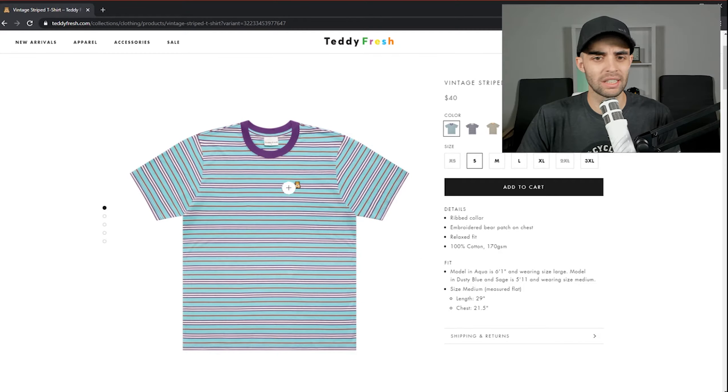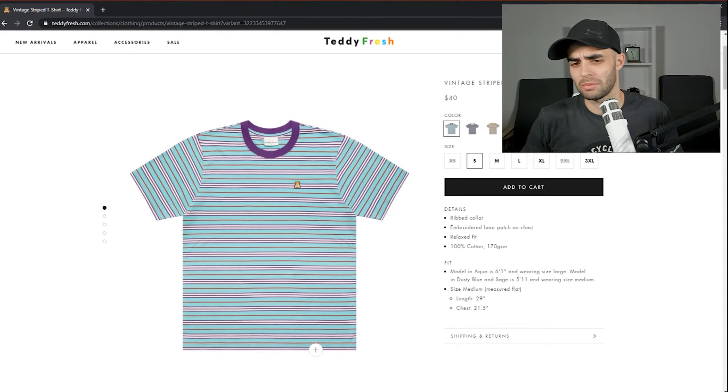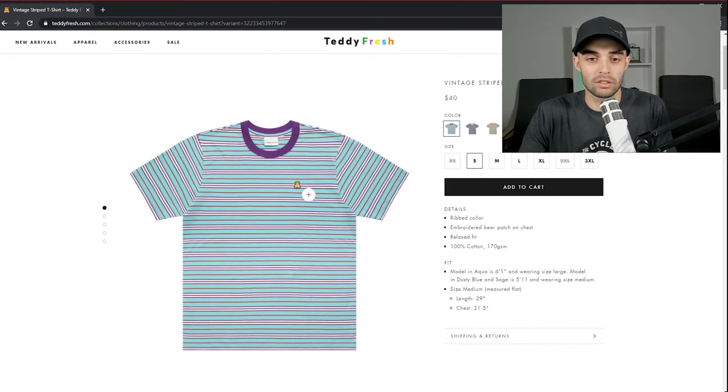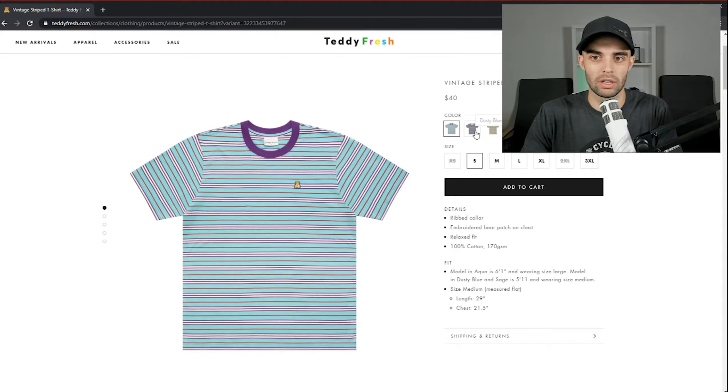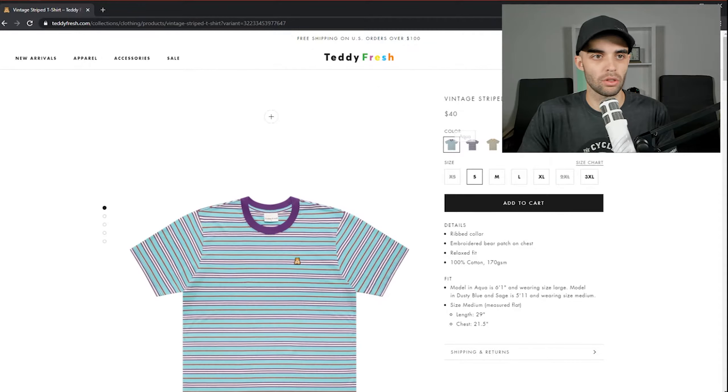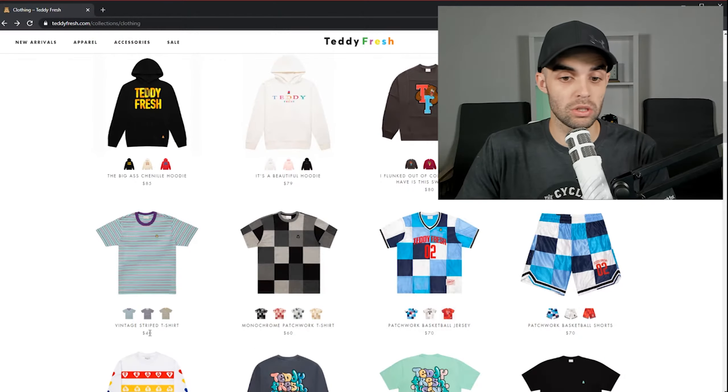The sage actually works with these guys, but the aqua is just so bad. It's not even a design — it's just lines of bad color design. And then I didn't like their Teddy Fresh logo in the first place, so it doesn't help. This gets a three. The reason I'm giving it higher than a one is because the sage and dusty blue work. Also, it's $40. Miss me with that.